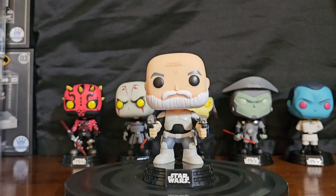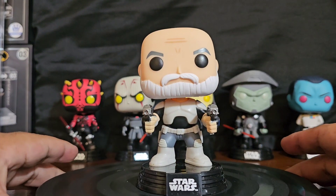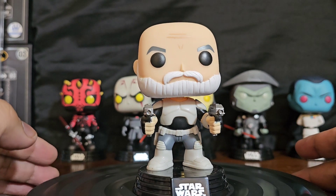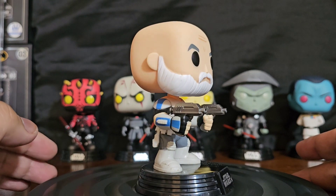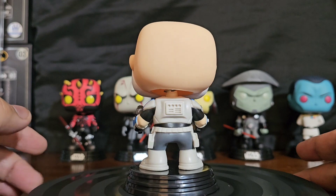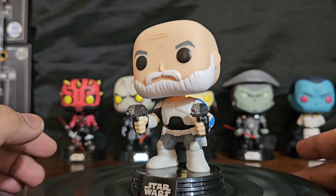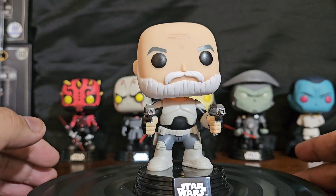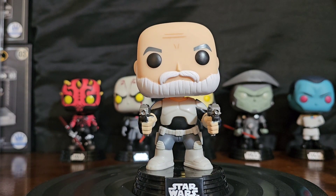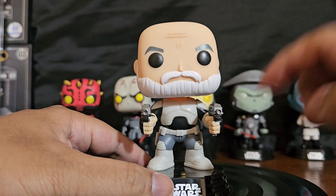So let's start off in numerical order — we'll go with Captain Rex. Bringing it to the floor for y'all to see. He's a bobblehead, got a good pose, got his weapons and everything.